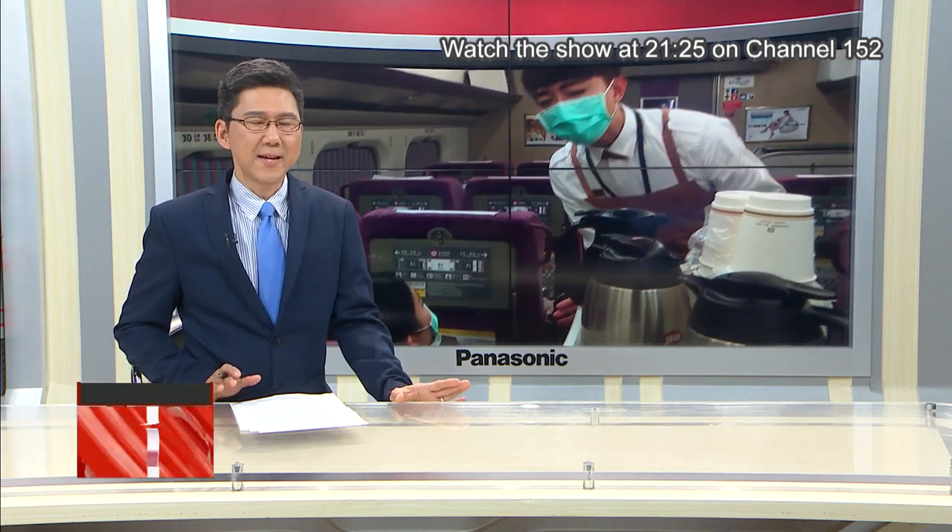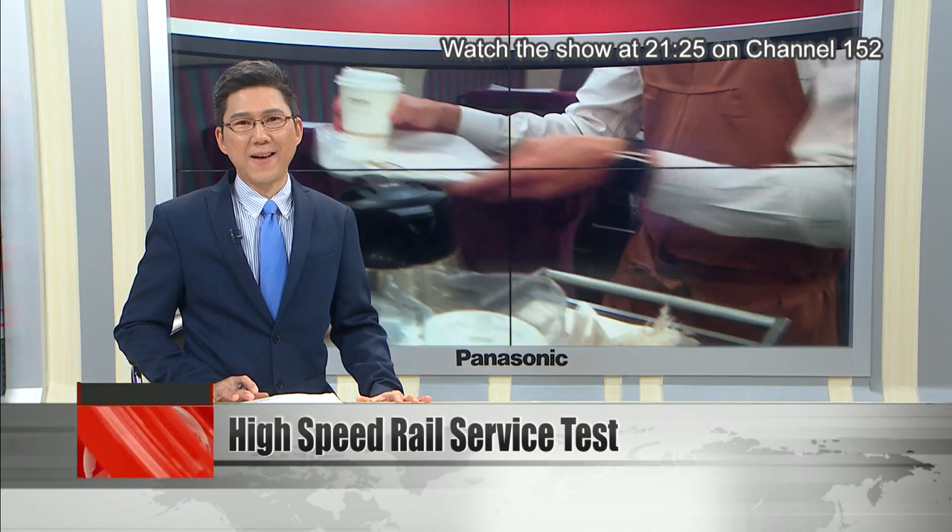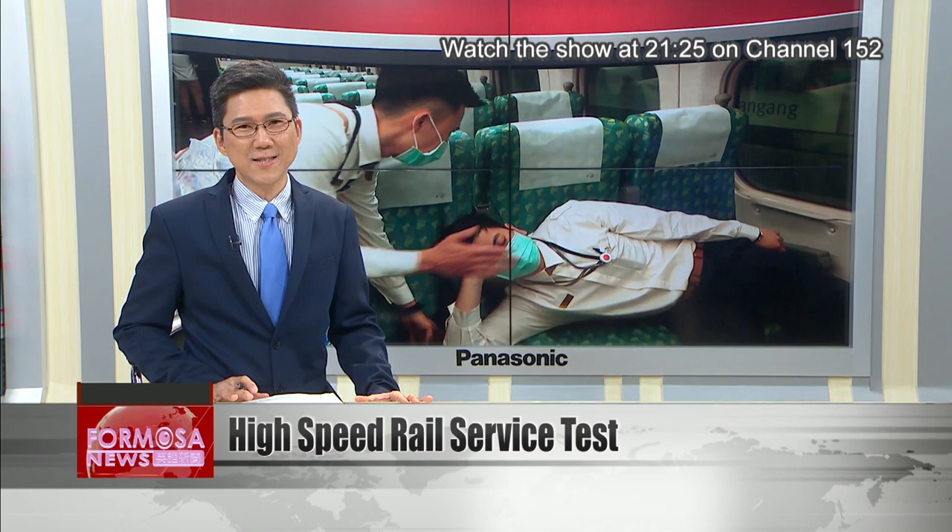If you've ever taken a high-speed rail train, you might have noticed the polished etiquette of the train attendants. But that flawless service takes a lot of work. After hundreds of hours of training, students are put through a rigorous test. Let's find out what it takes to work on the HSR.